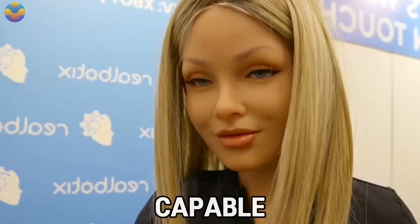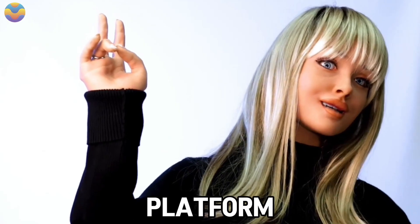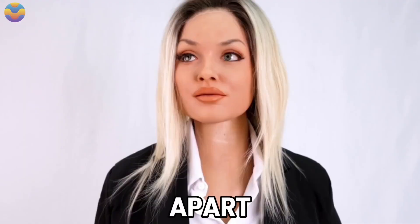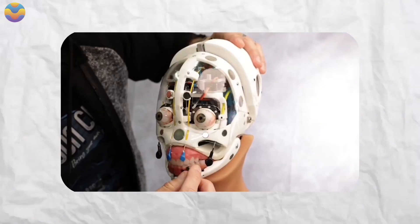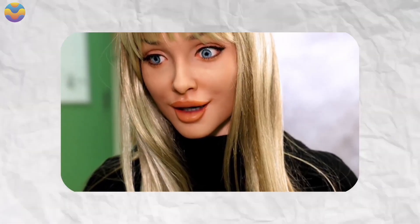Priced at $175,000, Aria is far more than just a stationary mannequin. She is capable of moving her limbs with precision, and she rotates smoothly on a circular platform, much like a mannequin riding atop a Roomba vacuum cleaner. However, what truly sets Aria apart is her ability to engage in natural conversations. Unlike standard dolls, she listens, responds, and interacts in a dynamic and engaging manner. Her eyes, for instance, are not merely decorative.